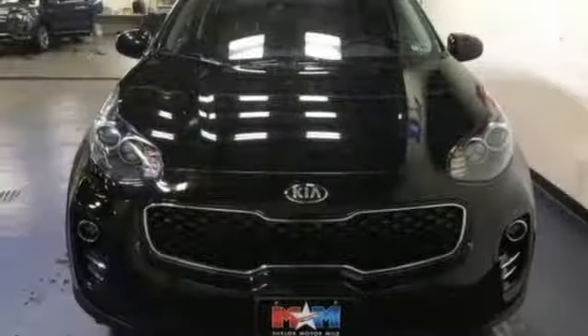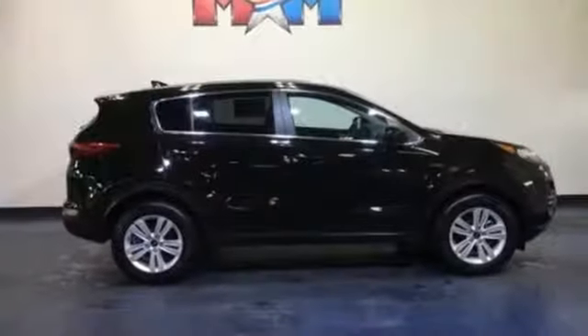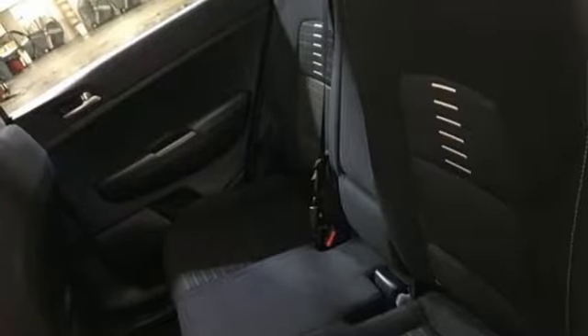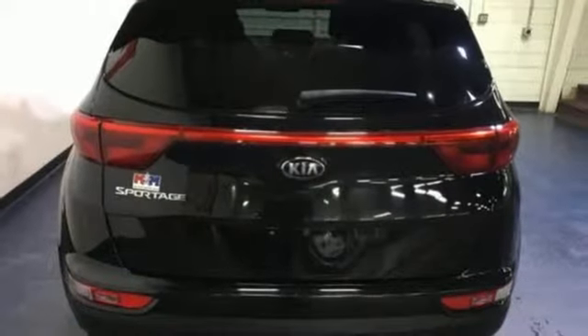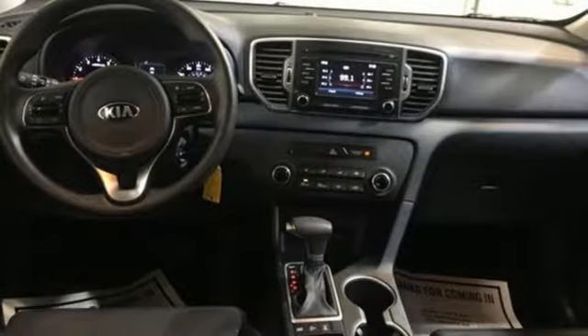It boasts an impressive list of features like these: Bluetooth wireless audio streaming, manual tilting steering column, three 12-volt power outlets, manual telescoping steering column, theta 2 engine, aluminum wheels, electronic shift on the fly, and automatic transmission.